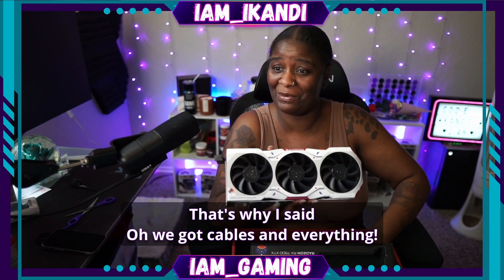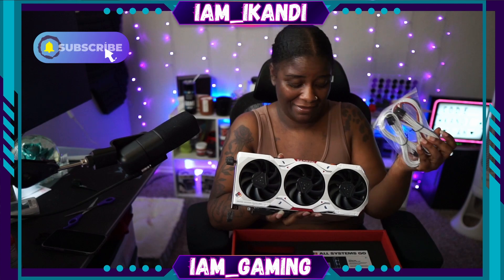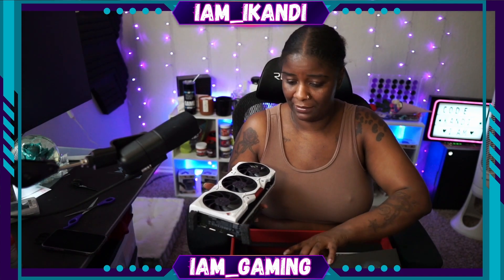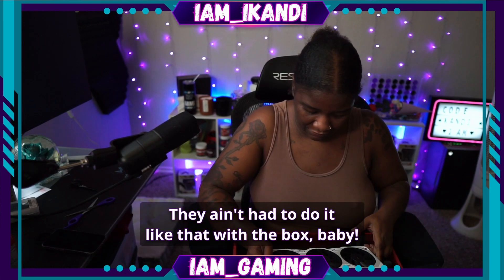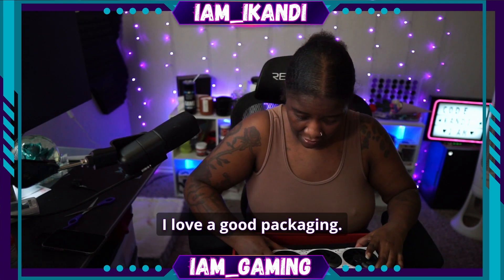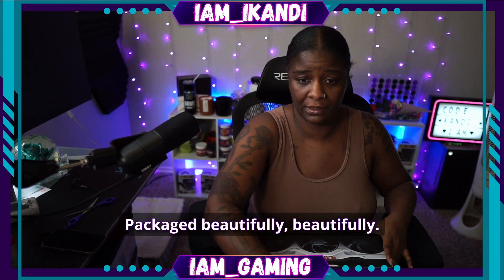This even has a map. Yes, the cables came too — it got cables and everything. So I'm going to switch this one in, probably this weekend. Oh, this box is nice. They ain't have to do it like that with the box. I love a good packaging, and that was packaged beautifully.